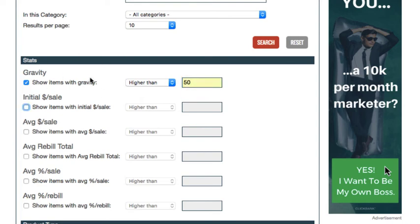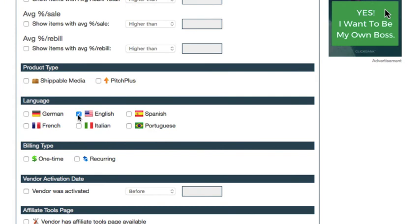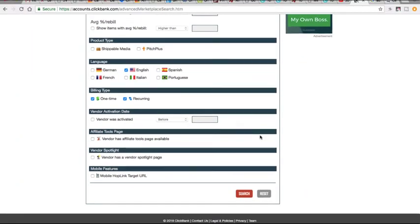Gravity is basically a ClickBank algorithm that has to do with the amount of affiliates that have made sales with a particular product. The higher the gravity, the better the product is to promote. My rule of thumb is you want to be promoting products that have at least a 50 in gravity. In terms of language, go ahead and put English. We can look at products that have one-time payments and recurring payments, and then just click search.